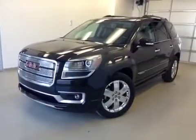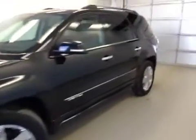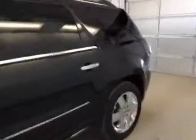This is stock number one three one three seven nine, 2013 GMC Acadia Denali all-wheel drive. Exterior color is black.